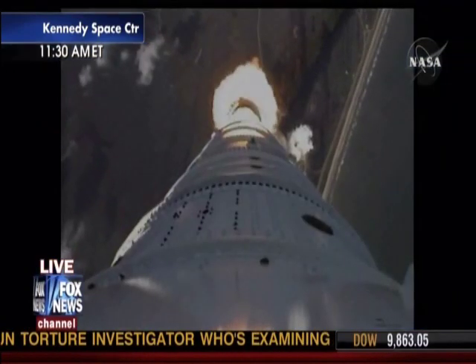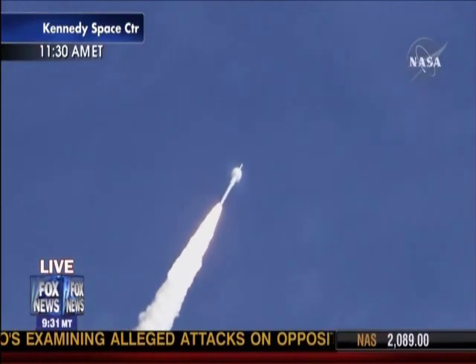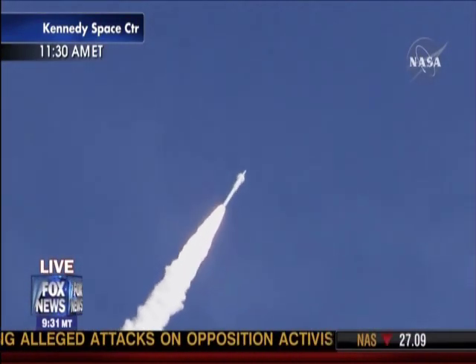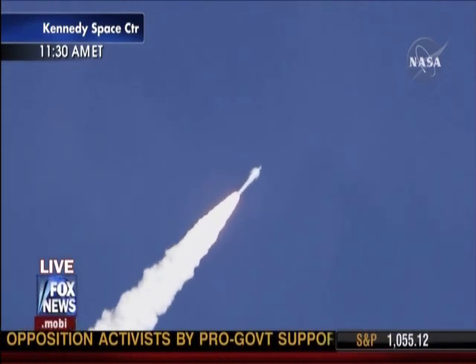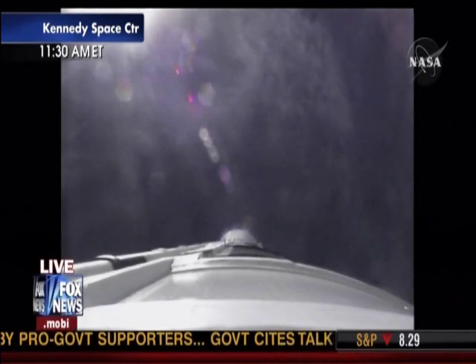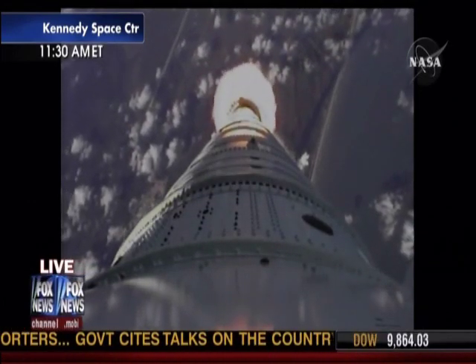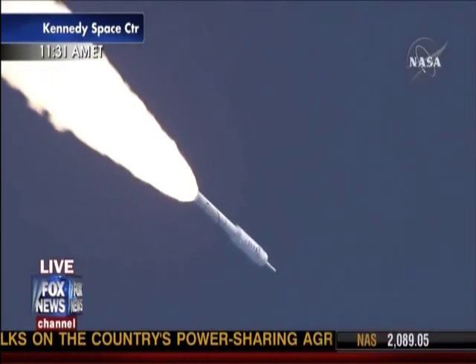Altitude now 2 miles. Chamber pressure now tapering off as designed. The vehicle has aligned itself with the planned trajectory. We passed Mach 1. And we're now passing Max Q.